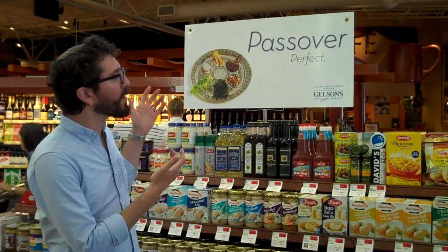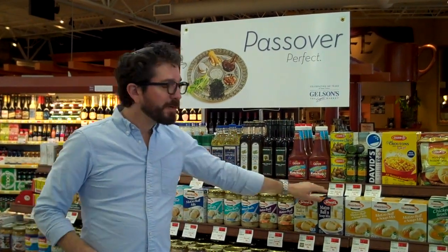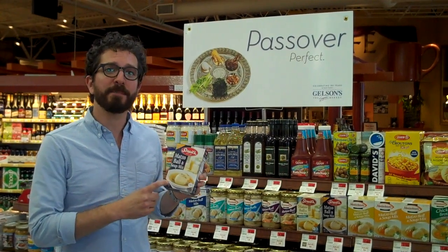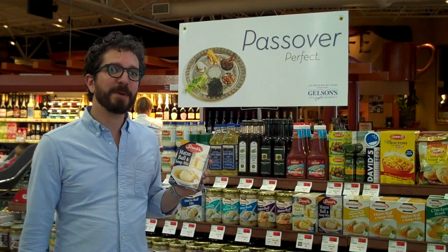Sometimes you're really lucky and you'll find a section just like this with all the food that's kosher for Passover. But sometimes you'll find food that doesn't have that special marking that says kosher for Passover. So we're going to take a look and see what you do when the food doesn't have that special marking.